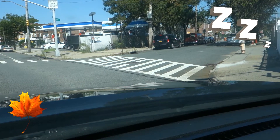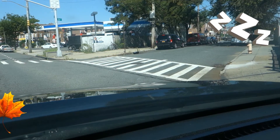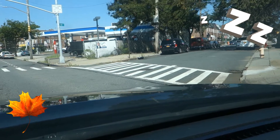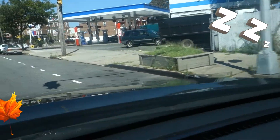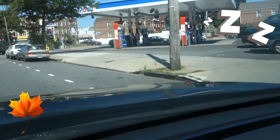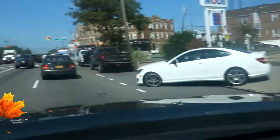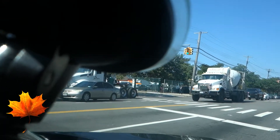Home Depot is very close to the Resorts World Casino — they are near each other. We continue our trip over here. As you can see, I almost lost the camera for a while — that's the Home Depot over there.